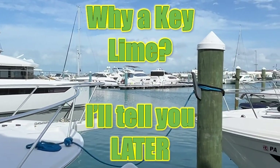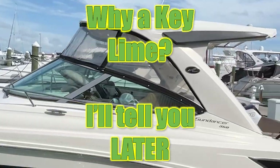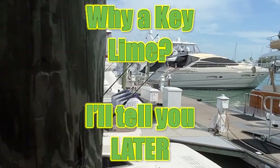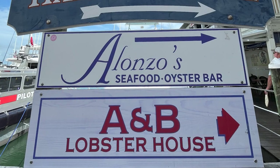We asked our waiter where's the best key lime pie — because isn't that the title of this video? Why a key lime and not a seedless lime? I'll tell you that at the end of the video. We had to walk off that big meal, and we headed to the historic seaport harbor walk. Wait till you see the video on this harbor walk. It looks like there are seafood and oyster bars and a lobster house — so many choices for food in Key West.